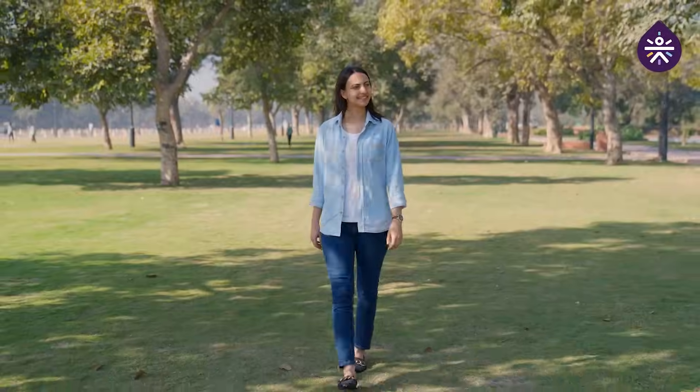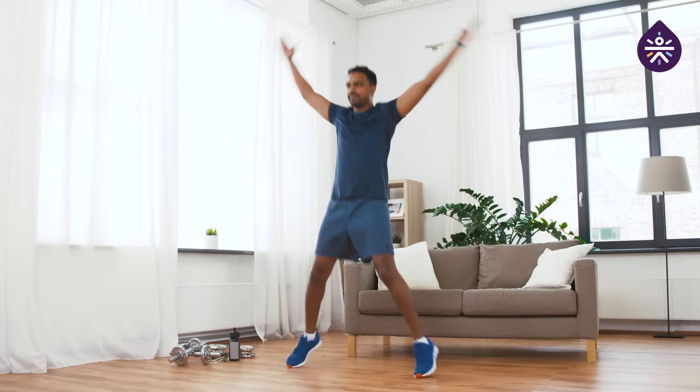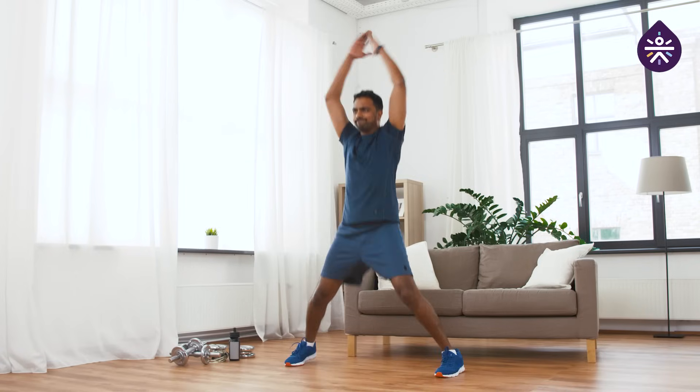You can also opt for low-impact exercises like walking, swimming, and cycling. These activities provide cardiovascular benefits without the potential risks associated with high-impact movement. Movement helps prevent glucose pumping overdrive from the liver. But remember, safety first — always consult with your healthcare professional before starting any new exercise routine, ensuring that it aligns with your health needs and goals.